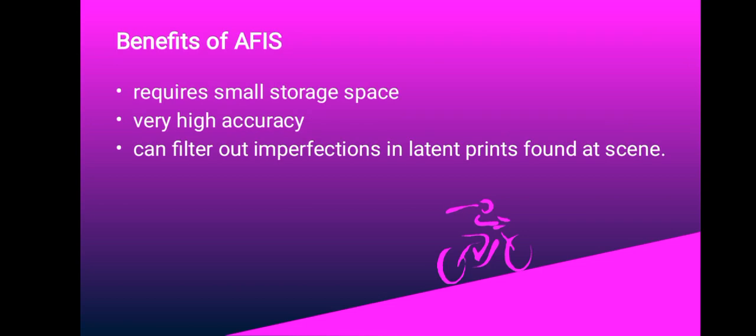Still at AFIS, we have the benefits of AFIS. These include: it requires small storage space, the accuracy is very high, it's the most economic biometric parameter, and it can make thousands of accurate fingerprint comparisons in a second — that is, it takes relatively short time.